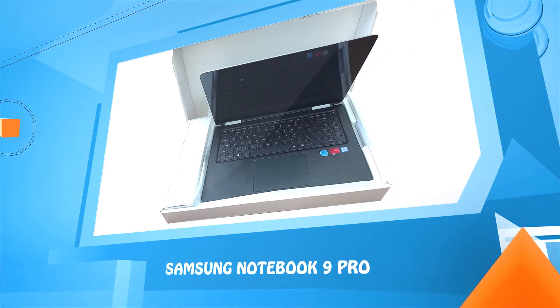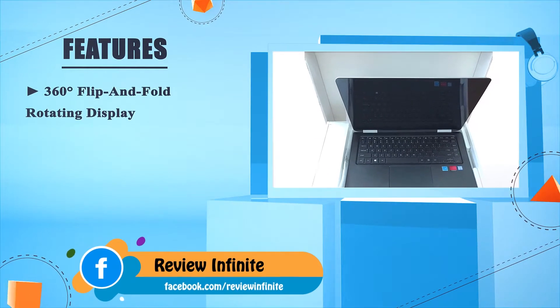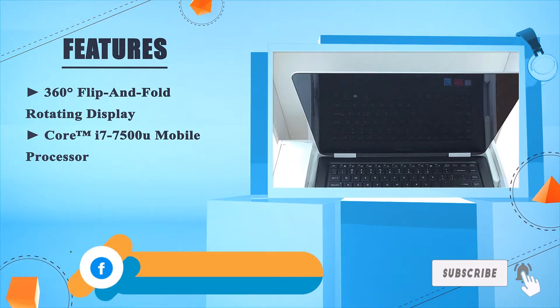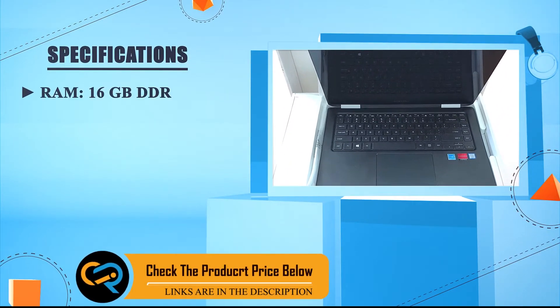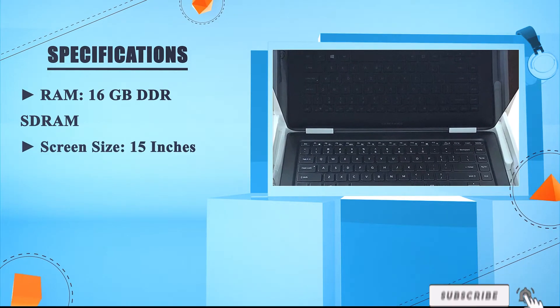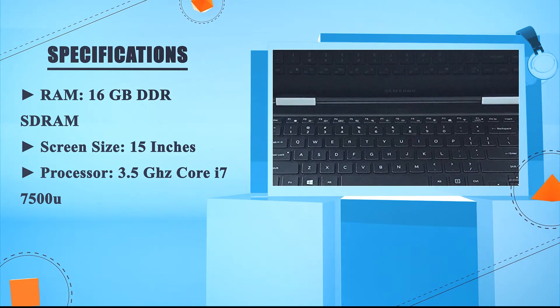Number one: Samsung Notebook 9 Pro. 360-degree flip and fold rotating display, Core i7-7500U mobile processor, full HD touchscreen for hands-on control, RAM 16GB DDR SDRAM, screen size 15 inches, processor speed 3.5GHz Core i7-7500U.